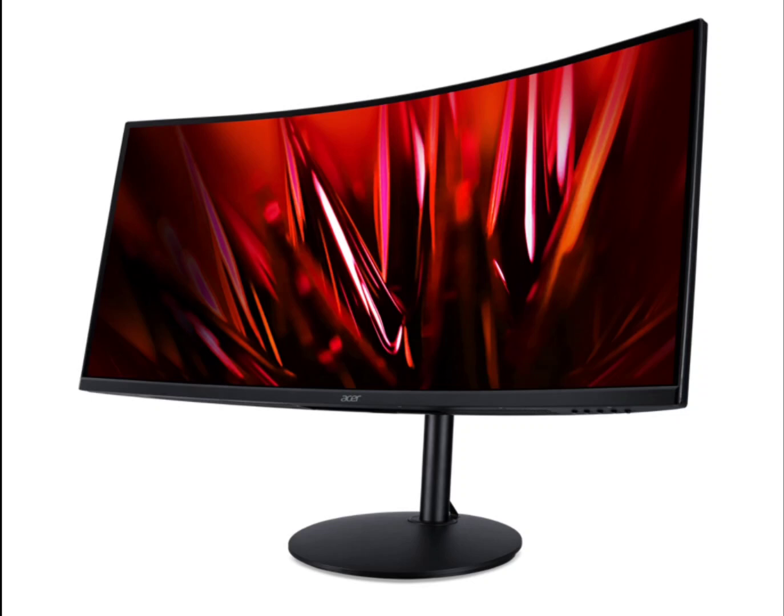The Acer XZ342C US3 is currently available on the official Acer US website with a price tag of $229.99. The package comes with one XZ342C US3 widescreen LED monitor, one power cord, one DisplayPort cable, and one HDMI cable.